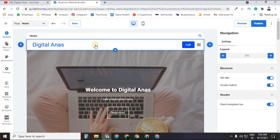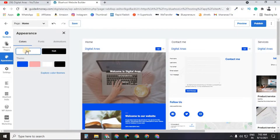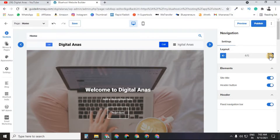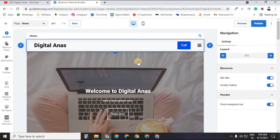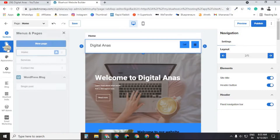Let's start with the navigation bar. If you want to make it dark, just click the dark theme option. The light theme looks good too — it's up to you. To change the navigation bar layout, click on it and choose from multiple layouts. Simply select the layout you like most and start customizing your website.